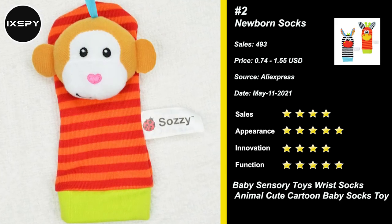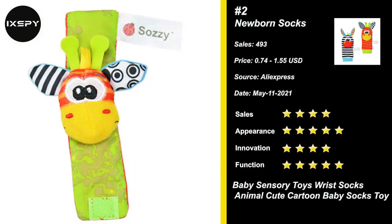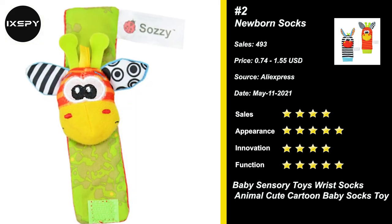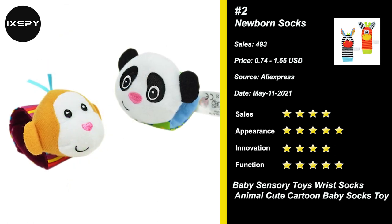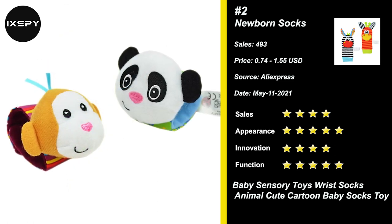Encourage baby to reach and grab, awakening muscles. This baby toy is a clever investment for a future baby Einstein. Both babies and parents will love and enjoy these infant sensory toys. Try it now.